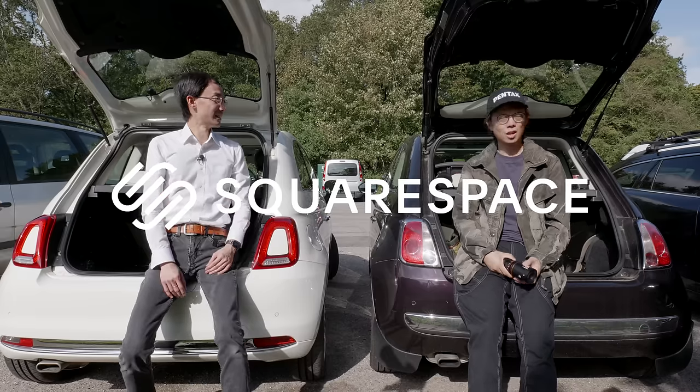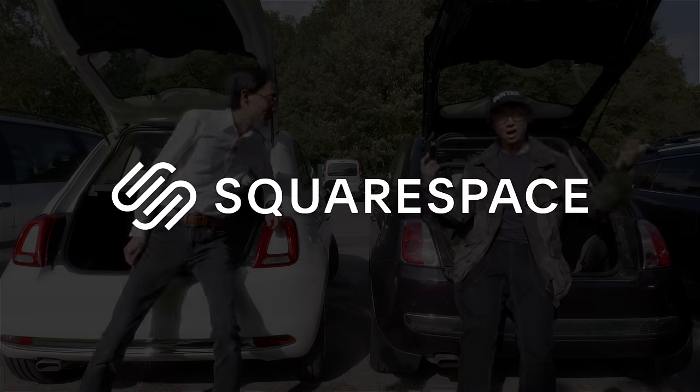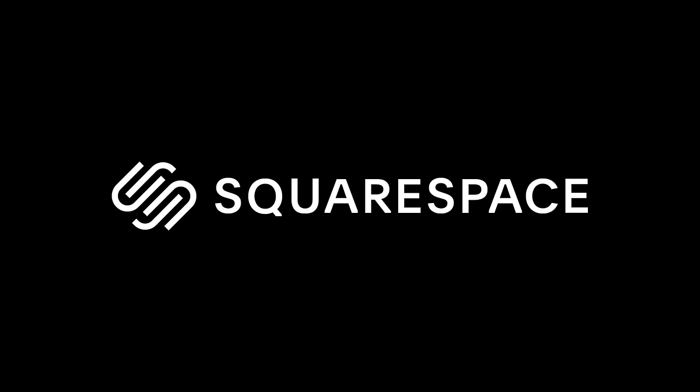By the way, this video is sponsored by Squarespace. If you want to set up your own website, online store or domain, do try their free 14-day trial and use the discount code and link in the description box below.